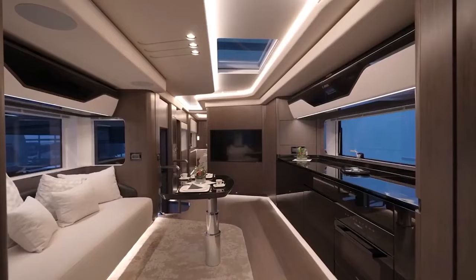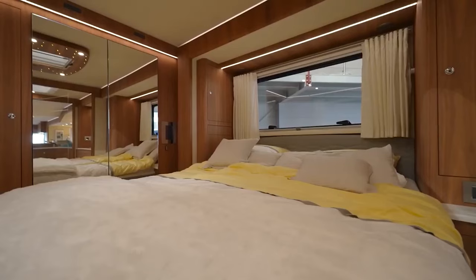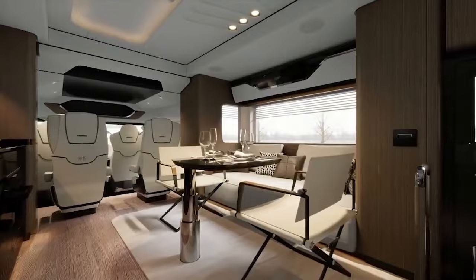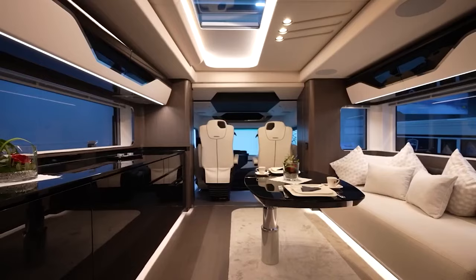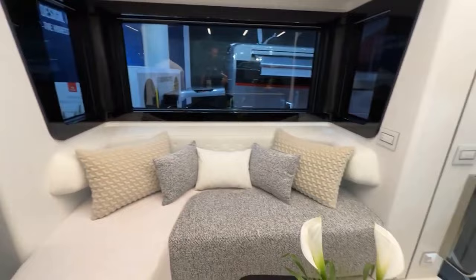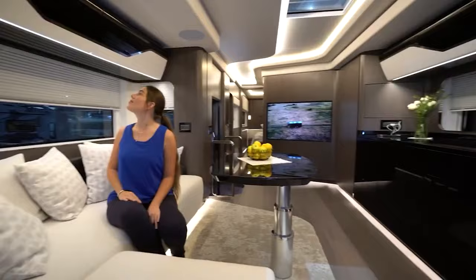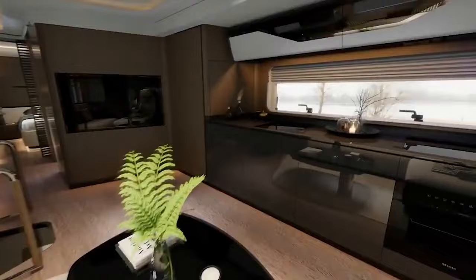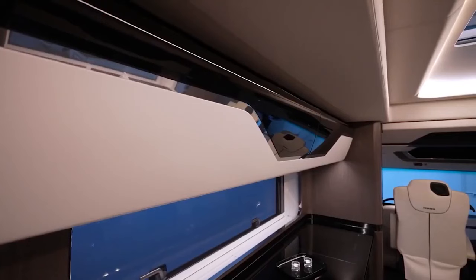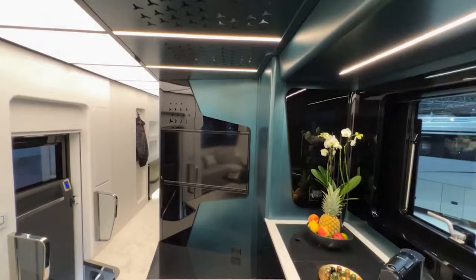Step inside and you'll immediately be struck by the opulent interior, a result of Dembell's collaboration with an interior design firm specializing in yacht design. The expertise of this firm shines through in the impeccable finishes, wood-clad details, and overall design. The journey through the interior begins in the living room area, where a 50-inch TV is seamlessly recessed into a wood-clad wall. Ceilings are graced with exquisite materials bathed in mood lighting, and air conditioning diffusers are discreetly integrated into the panels.